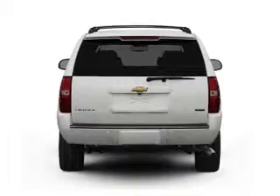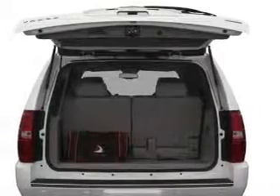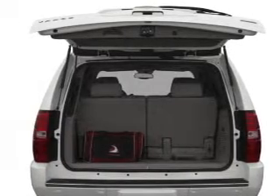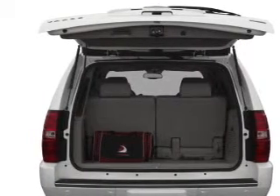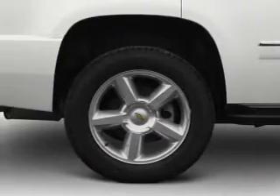Reach your destination effortlessly with GPS navigation. Stand out from the crowd with premium wheels. Treat yourself to a premium sound system. The anti-lock braking system will keep you safe on the road. Memory settings are just one of the extras.